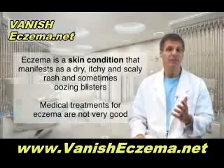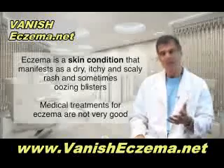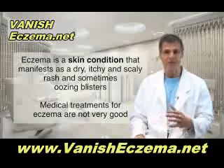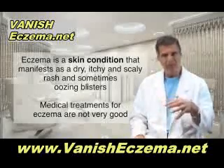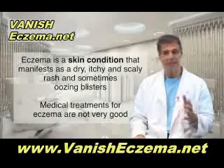Eczema is a skin condition that's often very itchy. You get sort of a dry, scaly rash, or it can sometimes be weepy with some oozing blisters. Often you see red, flaky patches on the skin, and it's very irritating and can be very embarrassing.